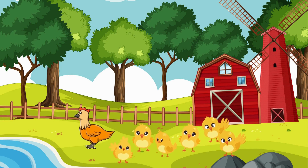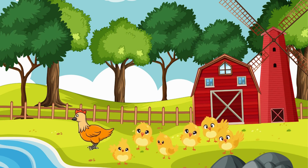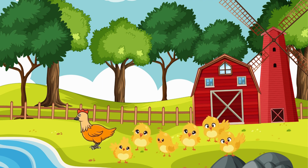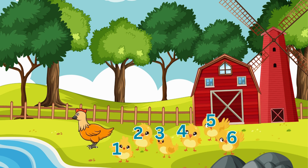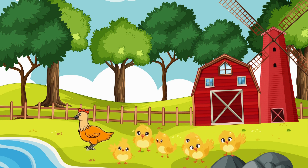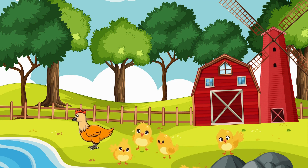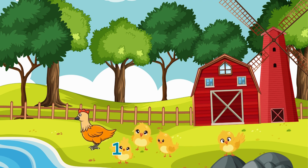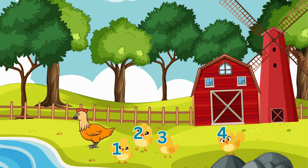Now, let's meet Baby Chick. Baby Chick is adorable and fluffy, just like you. How many baby chickens do you see, my little friends? One, two, three, four, five, and six. Baby Chick has six siblings. Oops, it seems like two of Baby Chick's siblings have wandered off. Let's see how many baby chickens are left. One, two, three, four. With the wandering baby chickens gone, there are now four left.